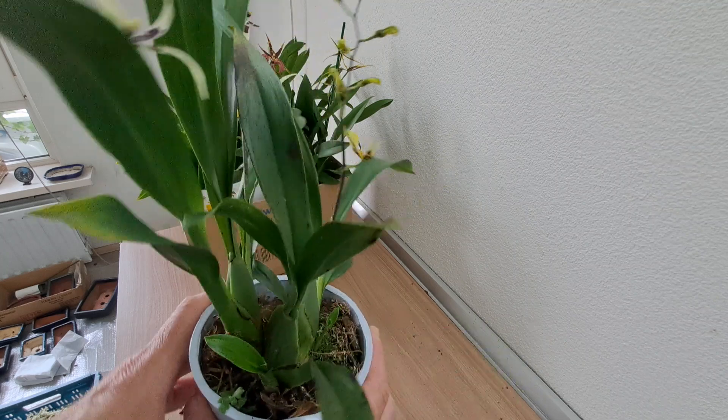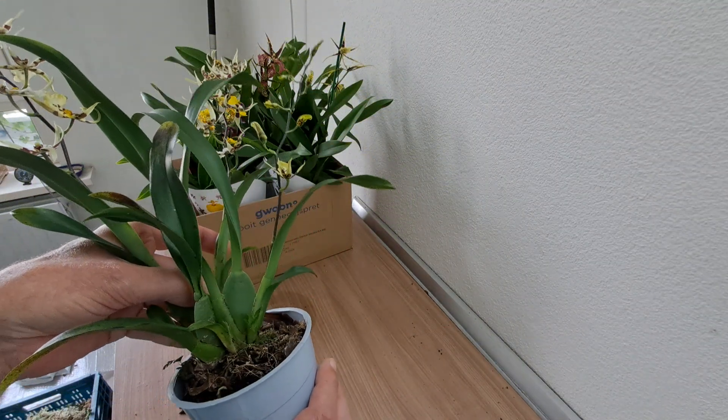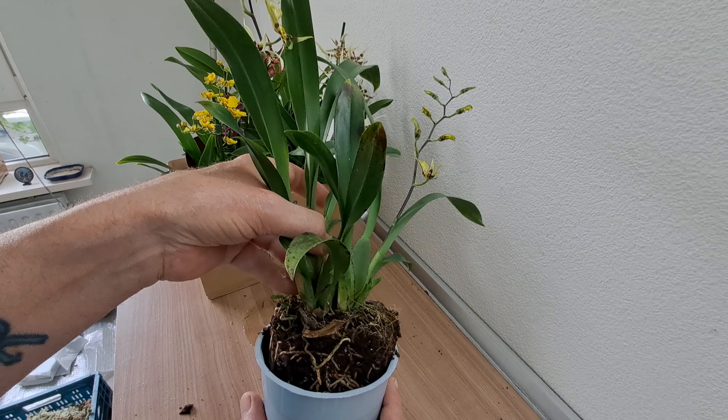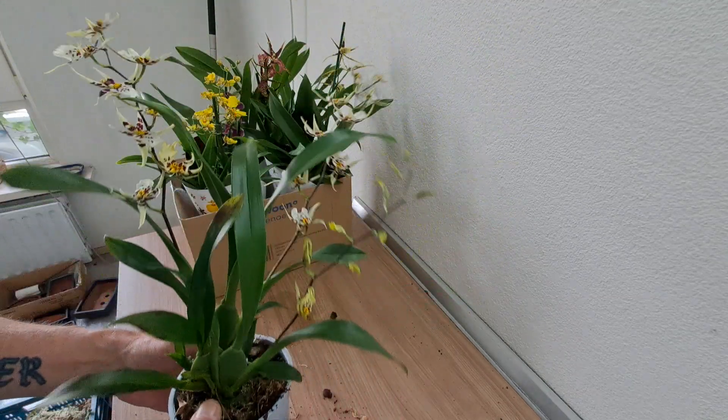One old bulb and two — no, three — new growths. This could be anything from terrible to... well, it doesn't look that bad. Yet.